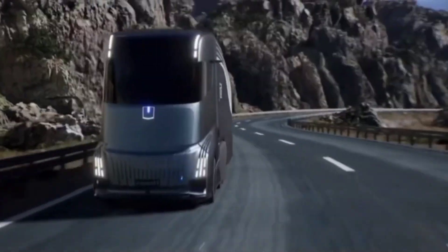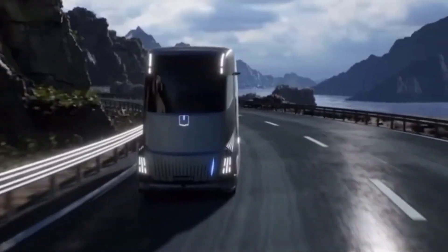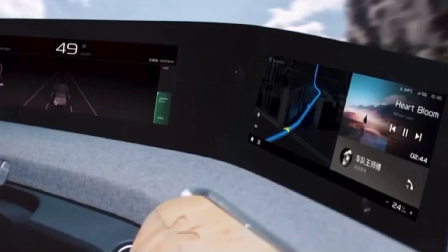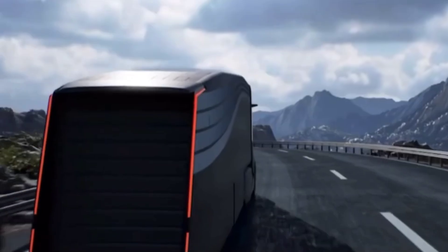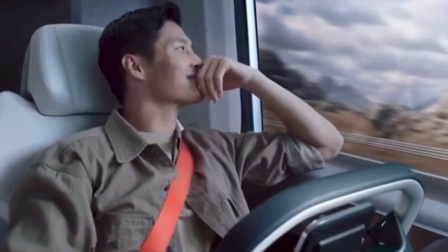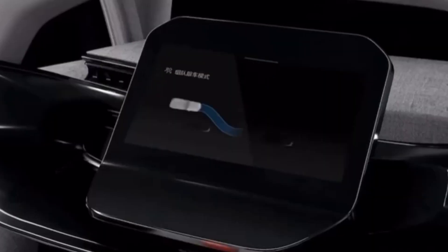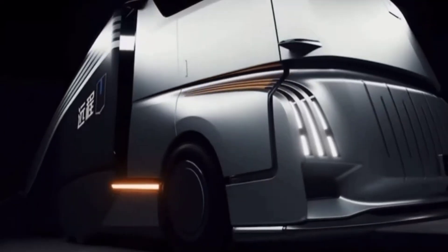Long-haul trucking can be grueling, but the Geely Home Truck is designed to make those extended journeys more comfortable and sustainable. More than just a cargo hauler, it's a mobile home for drivers, complete with a kitchen, bathroom, and sleeping quarters. The Home Truck is also equipped with autonomous driving capabilities, allowing the driver to take breaks when needed. Geely envisions the Home Truck as part of a future where long-haul transportation is not only efficient, but also comfortable and eco-friendly.